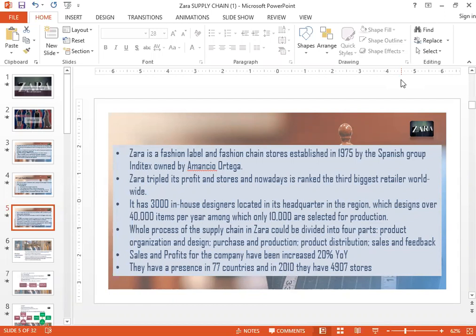Zara's was established in 1975. It is part of a Spanish group by the name of Inditex and is owned by Amancio Ortega. Within two decades, this company really took the fashion world by storm and is now the third biggest retailer in the world. Mr. Ortega was at one time the richest man in the world, in competition with Bill Gates. He came from very humble beginnings and started this fashion brand.